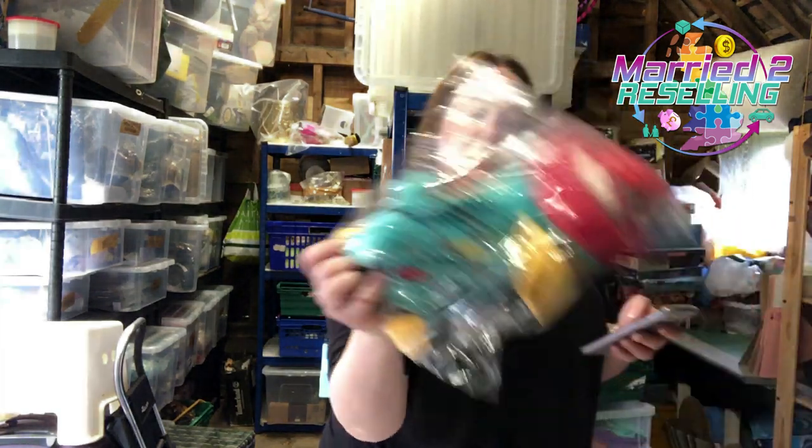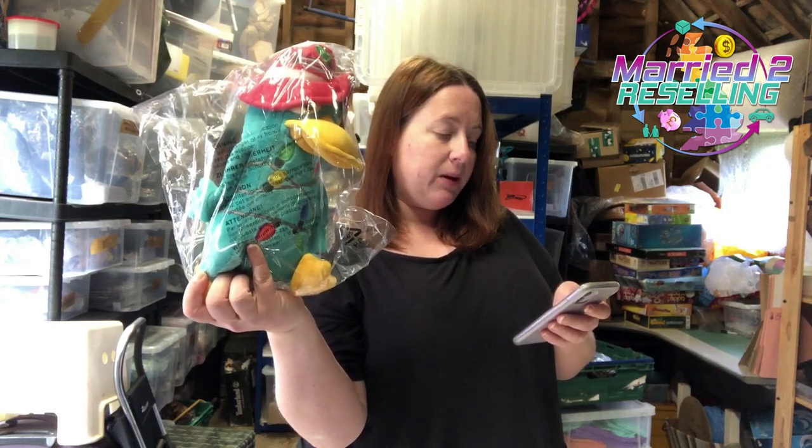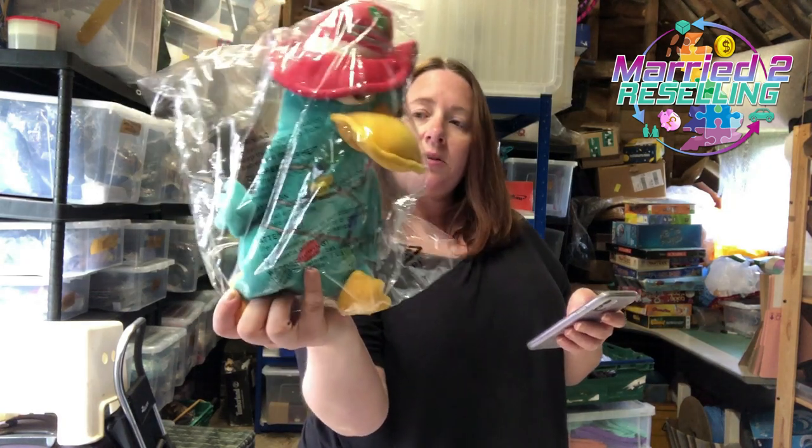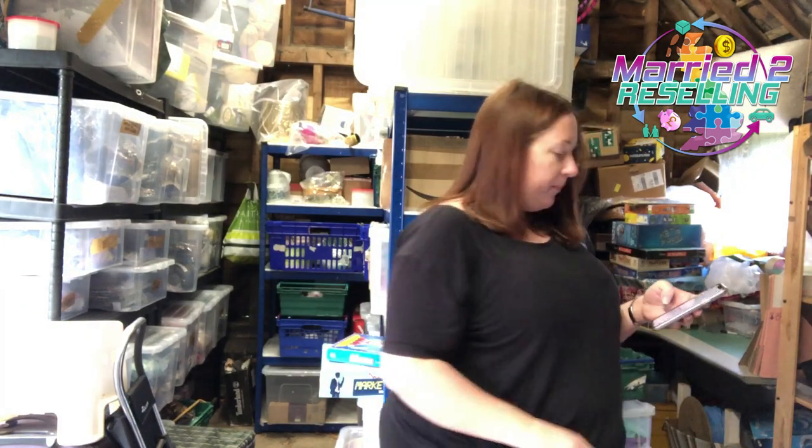A few people told me who this is — it's Phineas and Ferb, Perry the Platypus, Agent P. He lights up. That was £2.50 from my chaser in November, sold for £17.59.